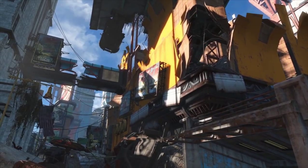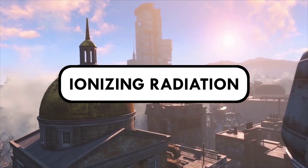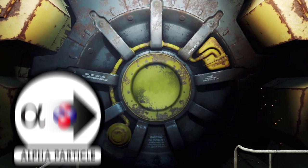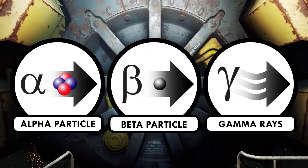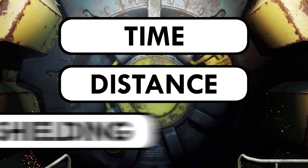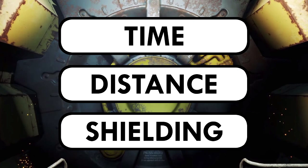There are a few different kinds of radiation. In the Fallout scenario, we're concerned with ionizing radiation from nuclear fallout, which is the stream of alpha particles, beta particles, or gamma rays shooting out from unstable atoms. Time, distance, and shielding are the three main factors that affect your chances of surviving ionizing radiation.